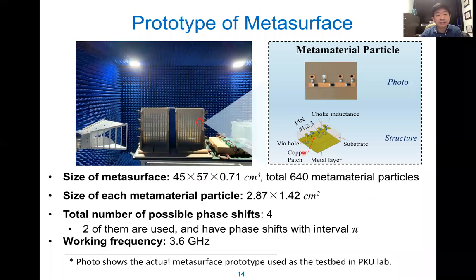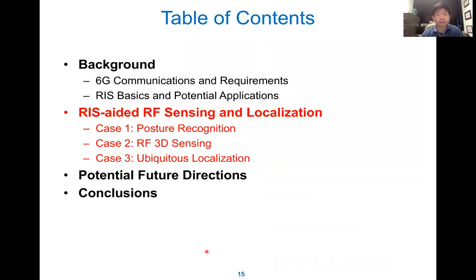Here is a prototype. In this EM clean room, we have a transmitter, a receiver, and a control unit. This is the RIS component made of meta materials, shown here with a control board. The working frequency range is 3.6 GHz. This is the background. Now we talk about three specific cases: posture recognition, RIS 3D sensing, and localization. This talk concentrates on sensing. For RIS-enhanced communication, you can visit my website to see the full version.